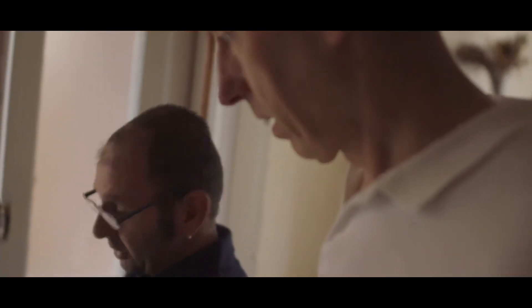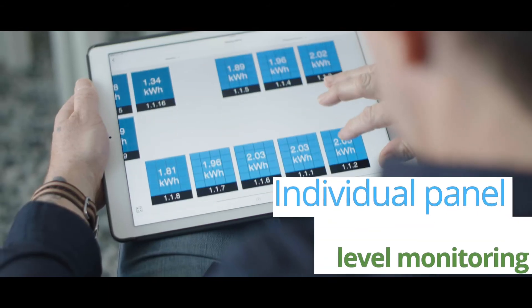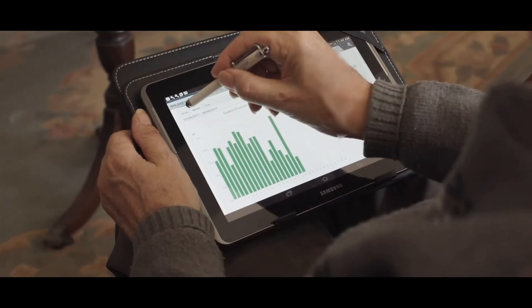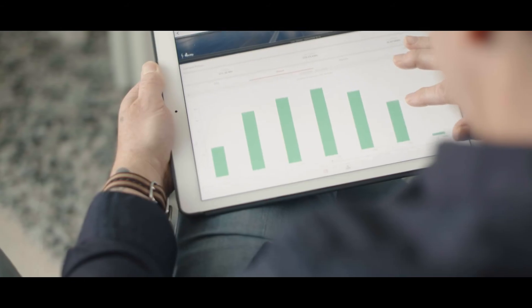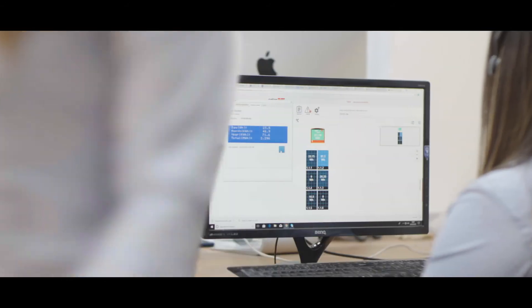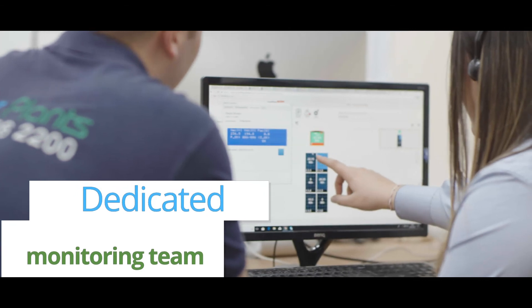One of the great advantages of SolarEdge is the ability to have individual panel-level monitoring. You can view each panel's performance, lifetime and also historic performance. Here at SolarPlants, we have taken it one step further, using our installer monitoring site to continuously evaluate your system with a dedicated team.